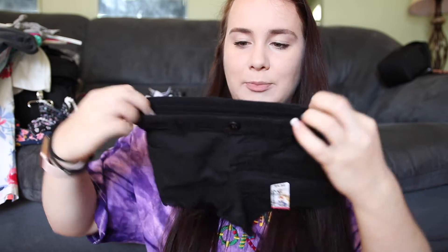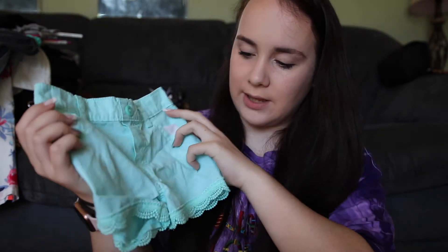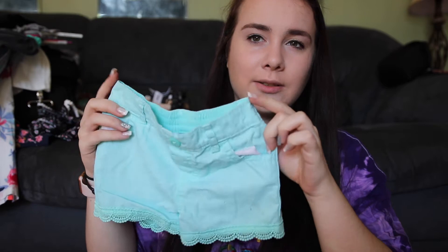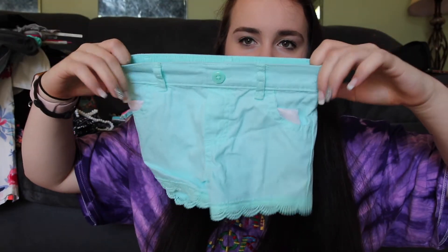Again from Walmart — just a simple pair of jean shorts but they're the elastic ones instead of hard jean material, so they'll be comfy for her to wear. And I got that same pair in this blue mint teal kind of color, so she just has another pair to wear.